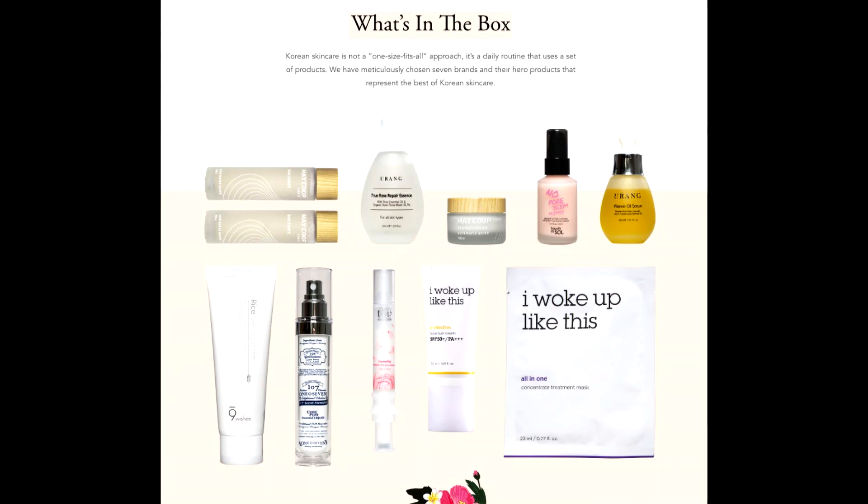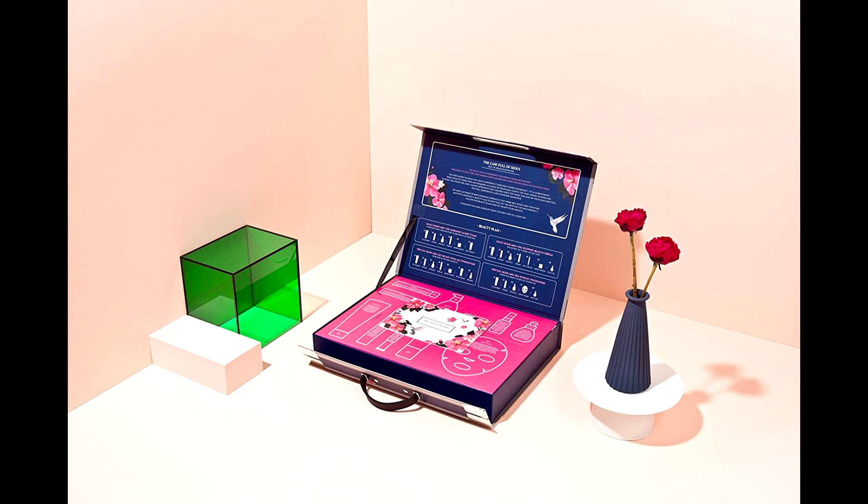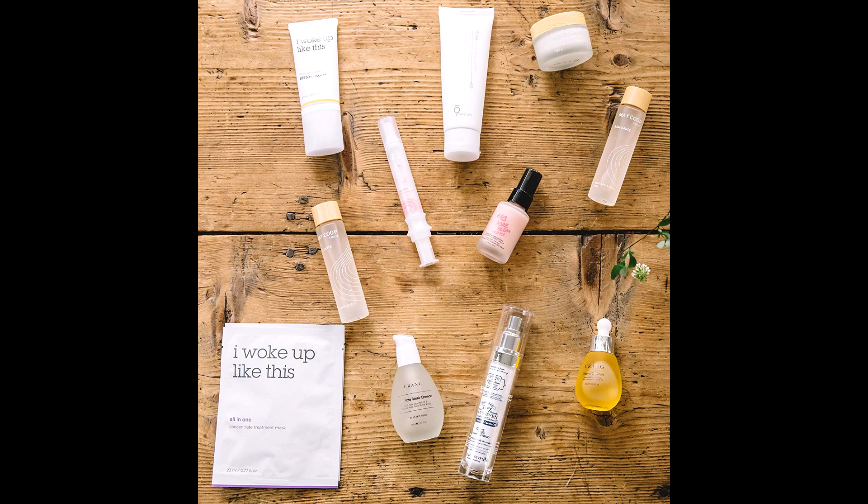Repairs the skin, hiding discoloration and reducing fine lines. Safe for the delicate eye area, it contains shea butter and macadamia nut oil to create a skin-friendly structure, ensuring penetration of active ingredients into the skin.